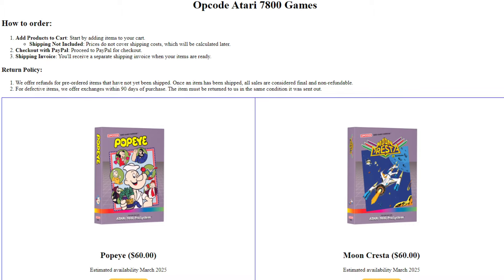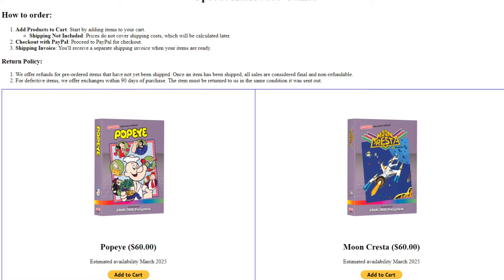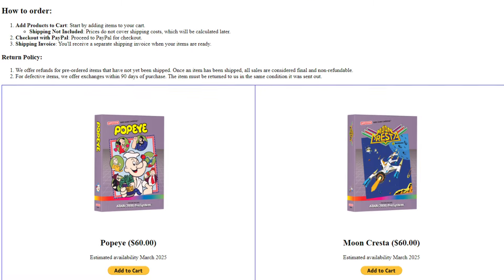Also for pre-order is Bob DiCrisenzo's Moon Cresta for the Atari 7800. Each will run you $60 plus shipping. Now these will not come in this packaging — this is Atari Age packaging and Opcode is not Atari Age.